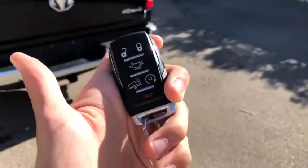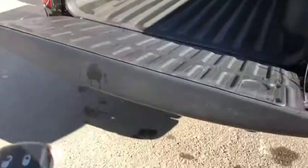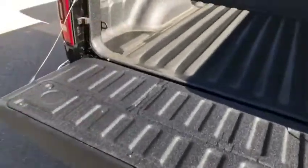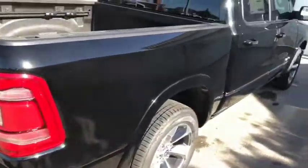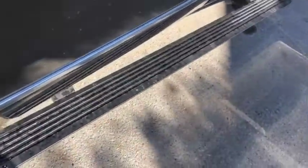It does come with keyless entry, remote start, and push button start. New for the 2019 models, you do have an accessible tailgate — just with the press of a button, just lift that back up quick. Take a quick peek inside the back as well. You do have power side steps, as you can see.